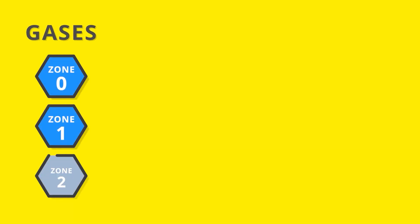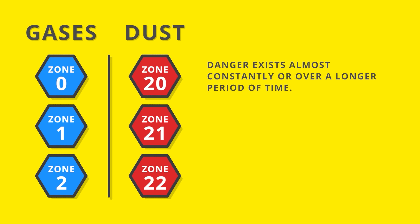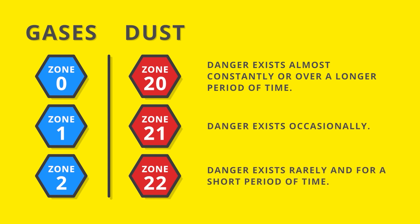In this context people talk about zones. Zones define the area where explosive atmosphere can occur. Depending on the frequency of occurrence, a distinction is made between zones 0, 1 and 2 for gas-air atmospheres and between zones 20, 21 and 22 for dust-air atmospheres. In zone 0 or zone 20 the explosive atmosphere is almost always present. In zone 1 or zone 21 occasionally, and in zone 2 or zone 22 rarely.